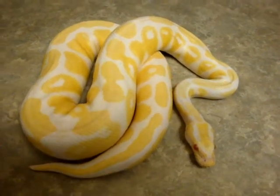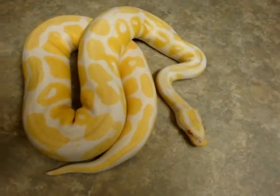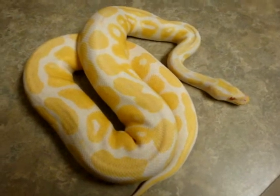A quick video of our male albino Simba. Looking pretty good — just shed. High contrast animal. Kept a lot of his color as he's only gotten bigger.